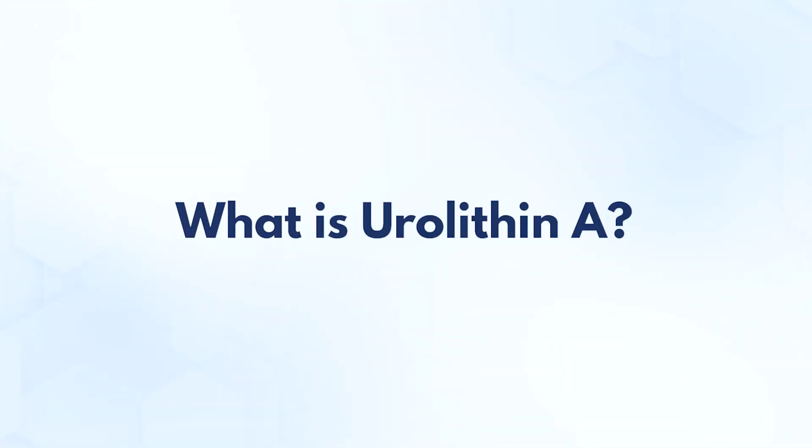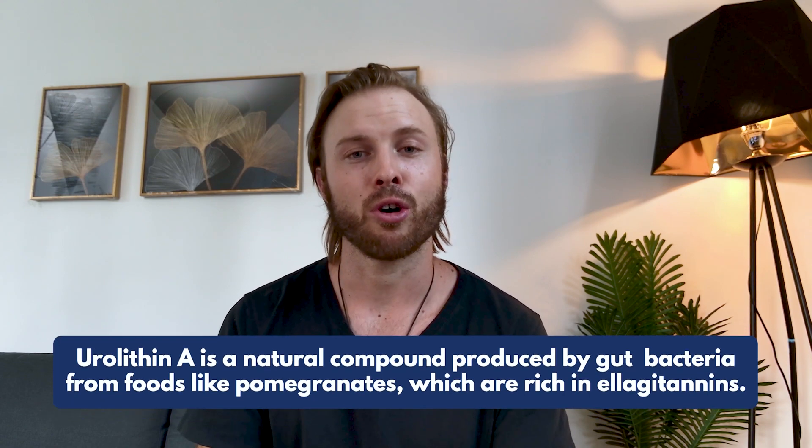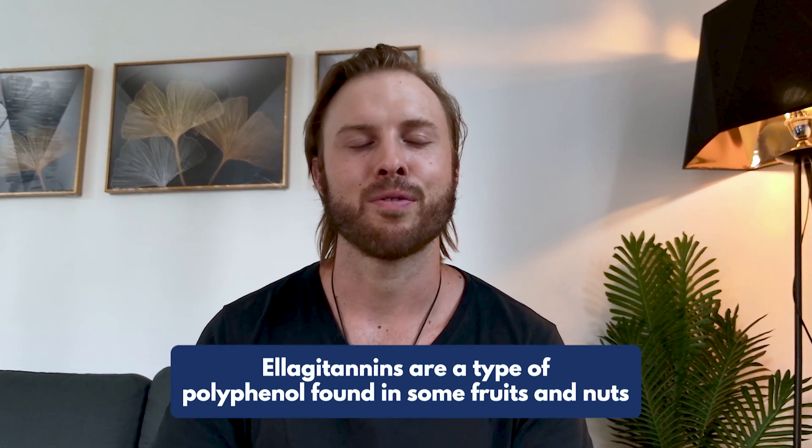So first of all, what is it? Urolithin A is a substance that comes from certain polyphenol-rich food sources, such as pomegranates, berries, walnuts, and others. Select few species of bacteria in your gut convert the ellagitannins and ellagic acid using tannases, and they convert those polyphenols you consume into molecules called urolithins. Although you probably only hear of Urolithin A, there are actually a ton of other urolithins as well, though Urolithin A is the most researched at this point.